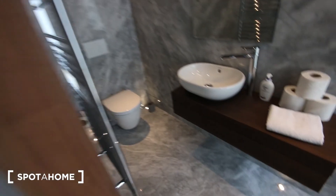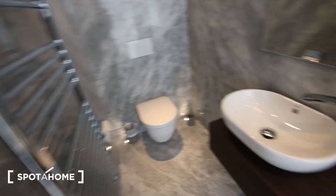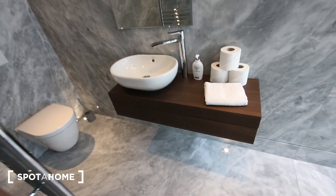There's also an ensuite bathroom with a toilet, heater, sink with a bit of storage, a mirror, and the shower unit just here.